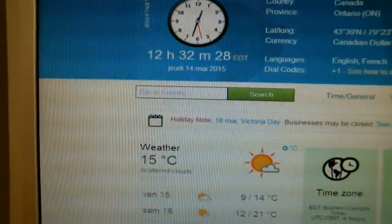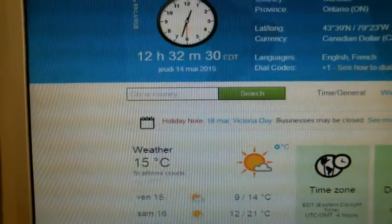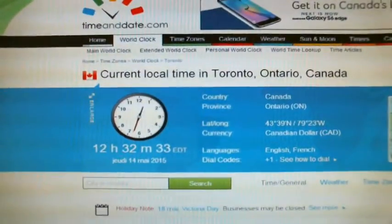It is half by 12 p.m., Thursday, May 14th. That's Eastern Time, local time, Toronto, Ontario.